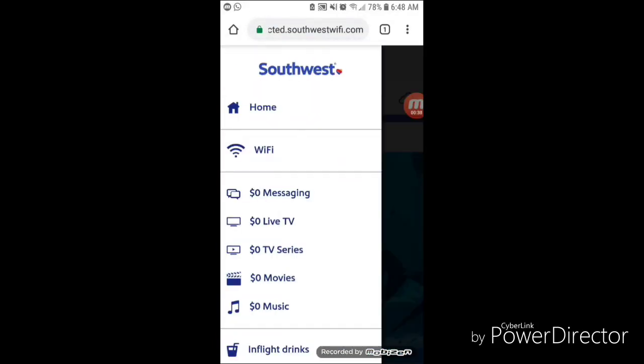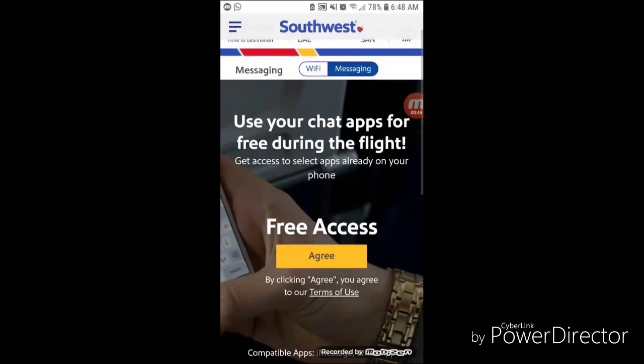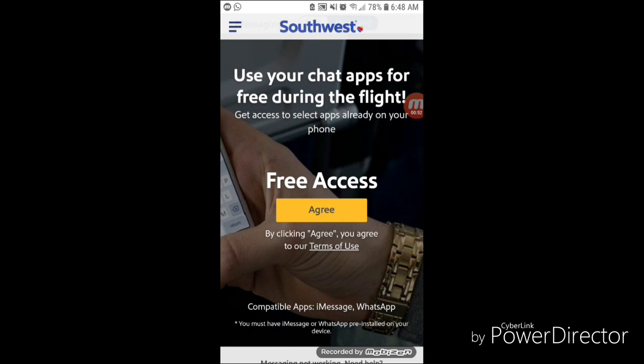Tapping on the menu icon on the left side opens up all their options for different forms of entertainment. I'm going to go ahead and choose Messaging. Here I must agree to the terms and conditions for free access to messaging — it supports WhatsApp and iMessage. So once I click on accepting the terms and conditions,